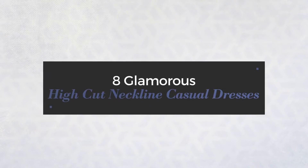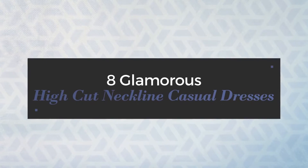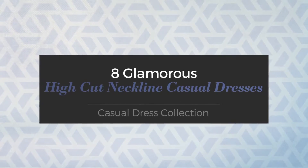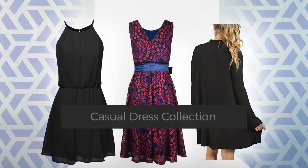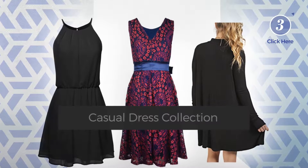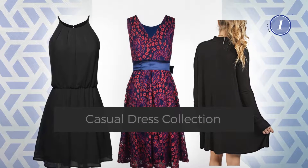8 Glamorous High-Cut Neckline Casual Dresses, handpicked from over 3,000 fashion designers' catalogues. At any time, click the circle and get the details about your favorite dress.